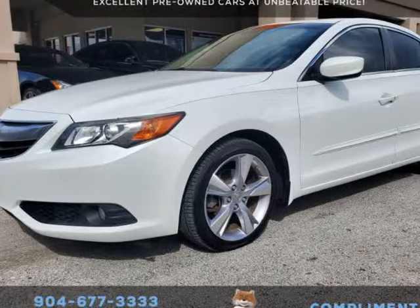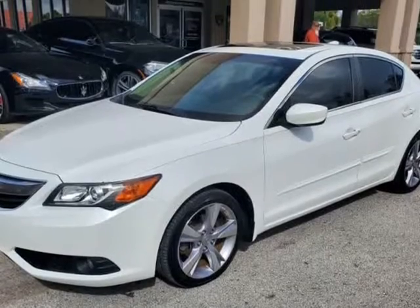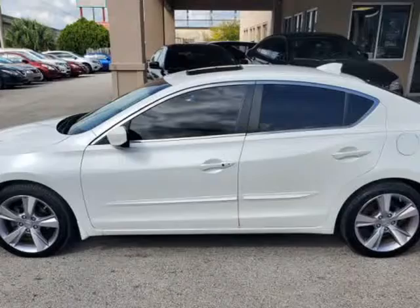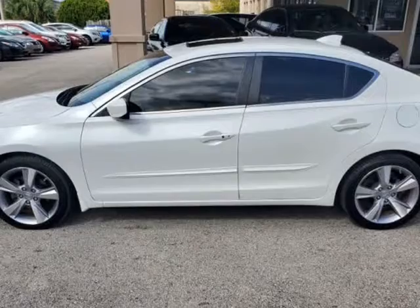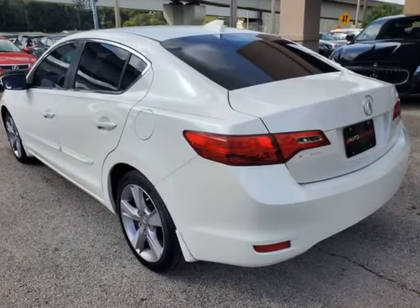This 2013 Acura ILX Tech PKG is brought to you by Auto Boutique. Auto Boutique is proud to offer excellent pre-owned vehicles priced thousands of dollars below retail value. Found a similar vehicle at a lower price? We will match it.